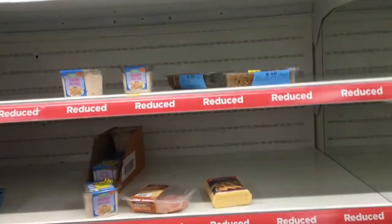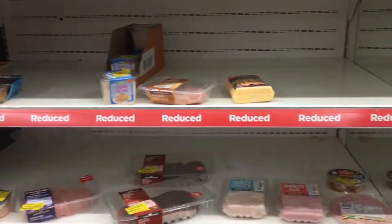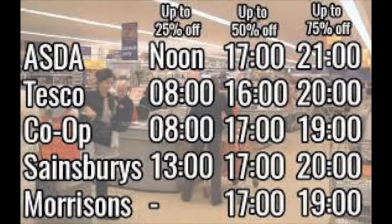So what we do is we go to our local supermarket. If you haven't noticed, some supermarkets — well the majority of them — have a reduced section. This section reduces food down, but if you don't know the times, I will tell you now. Asda, Tesco, Co-op, Sainsbury's and Morrison's all have different times and it goes down throughout the day.